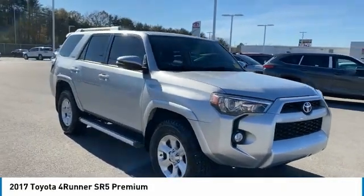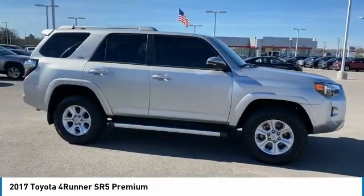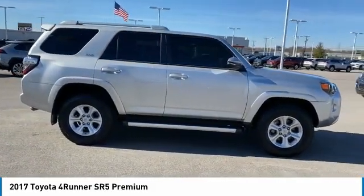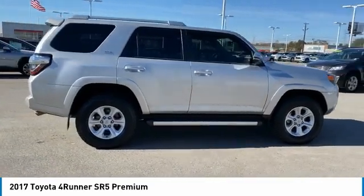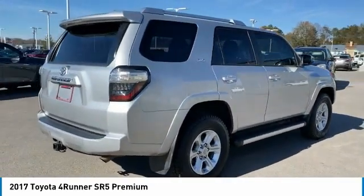Make a great choice today with the 2017 4Runner. 4Runner durability is unbeatable. There are more 4Runners on the road today than any other midsize SUV. Here are some of this vehicle's great options.